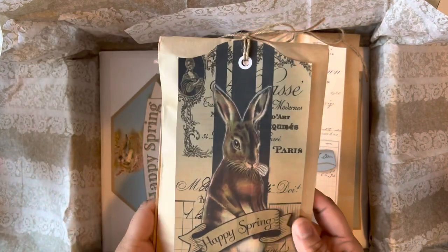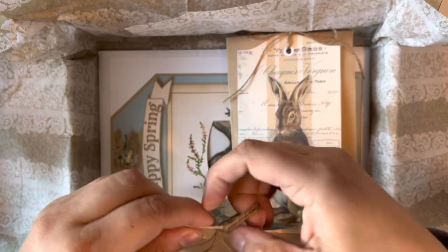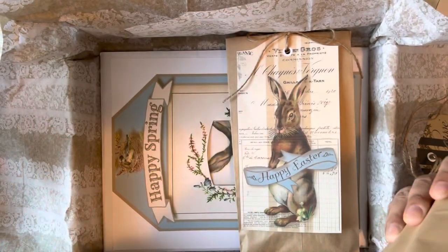Look at this — how cool is this big old jumbo tag! I'm gonna add this to my Christmas tree. I left up one of my pencil trees to decorate. I might take pictures and share it with you guys — my house is in shambles though, so I'll only share that part. Let's see what's in here!